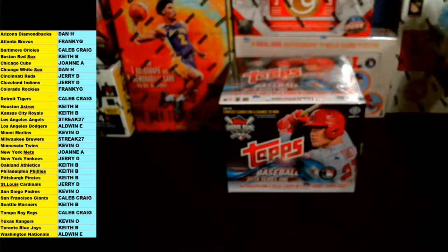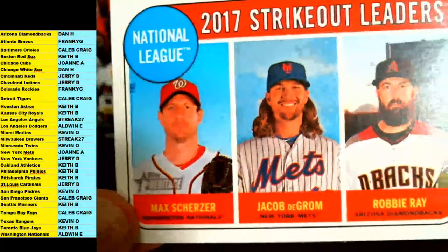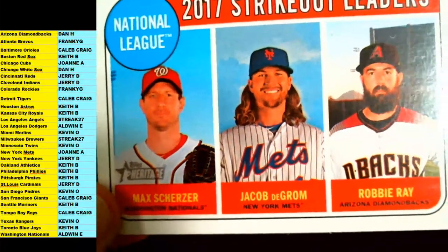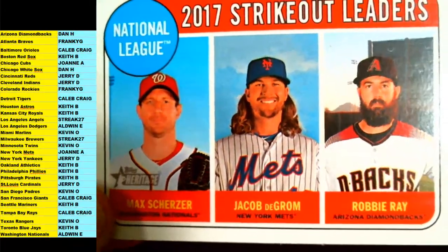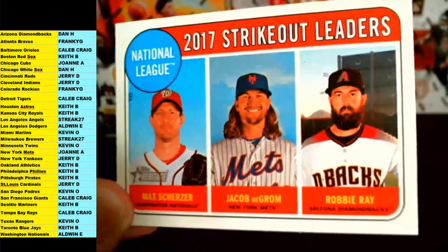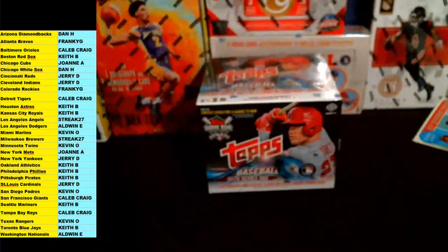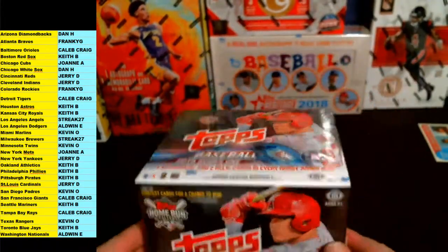Nationals is Aldwin, Mets is Joanne, Robbie Ray Arizona is Dan H — so we'll random that one off between all three teams at the end of the break.